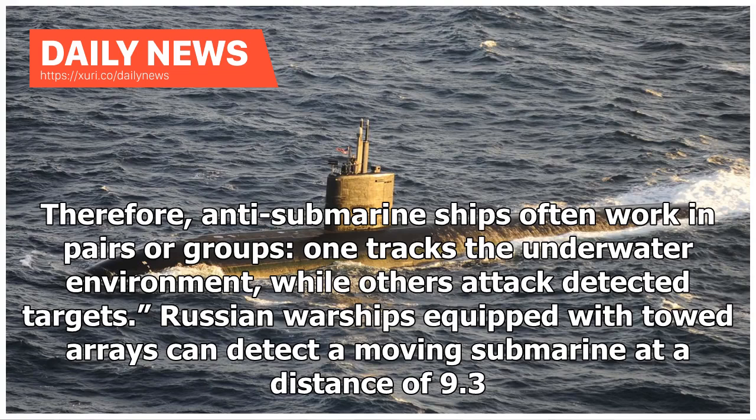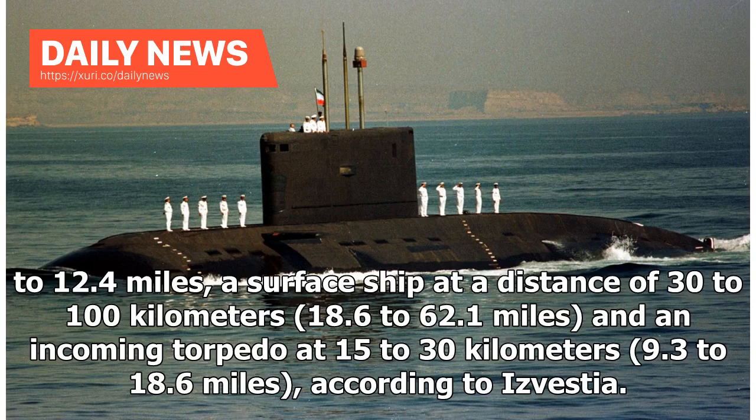Russian warships equipped with towed arrays can detect a moving submarine at a distance of 9.3 to 12.4 miles, a surface ship at a distance of 30 to 100 kilometers, and an incoming torpedo at 15 to 30 kilometers (9.3 to 18.6 miles), according to Izvestia.